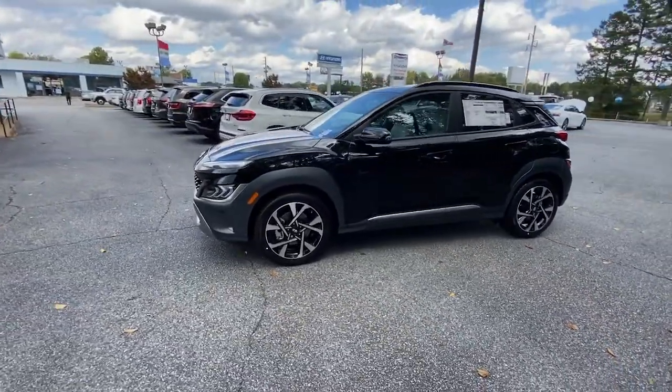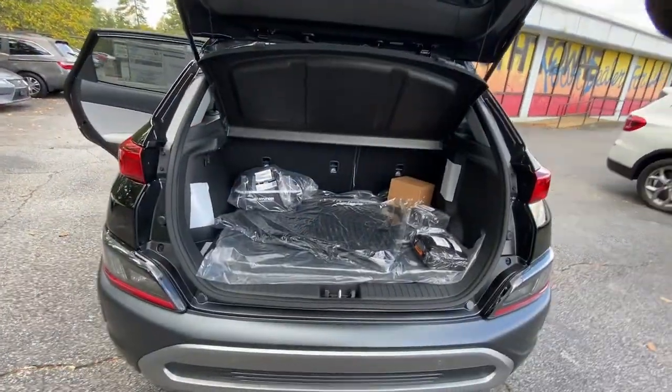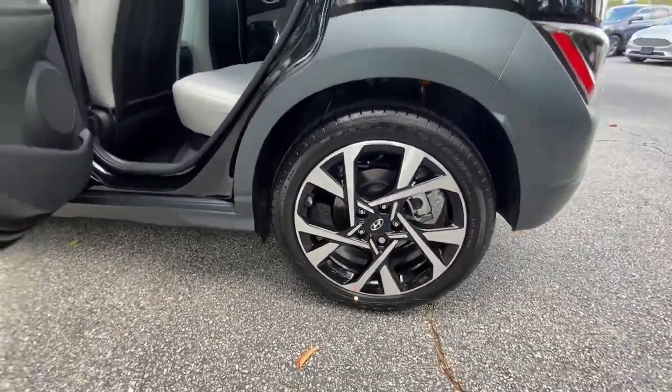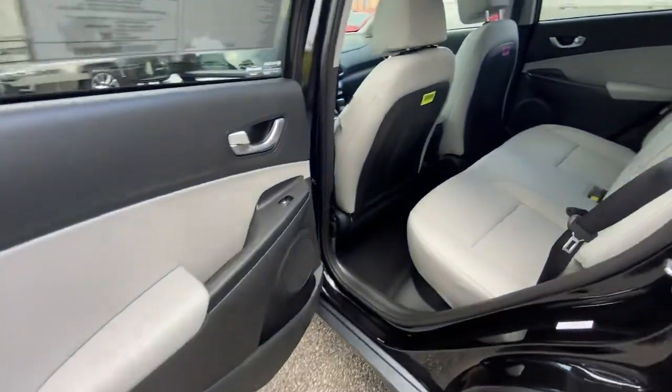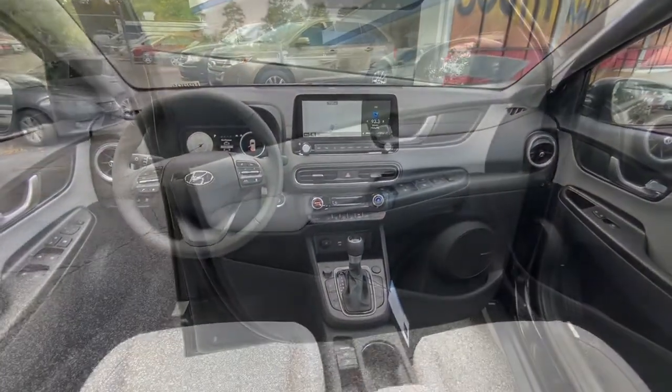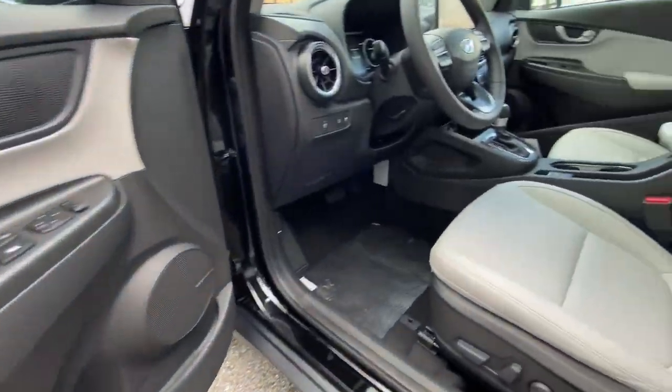These are just some of the great options this vehicle comes with: navigation system, sun moonroof, keyless entry, premium sound system, satellite radio, aluminum wheels, power driver seat, heated front seat, electronic stability control, and rain sensing wipers.